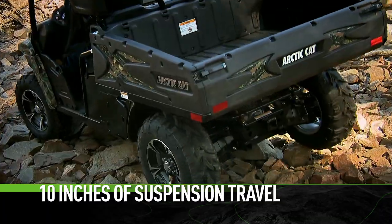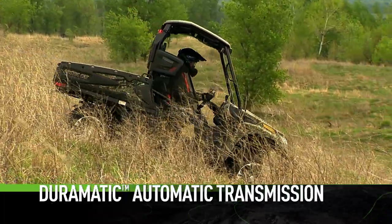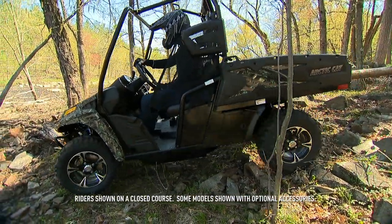10 inches of suspension travel and 10 inches of ground clearance makes for incredible articulation. The HDX gets the Duramatic automatic transmission with engine braking, featuring high-low range, reverse, and park.